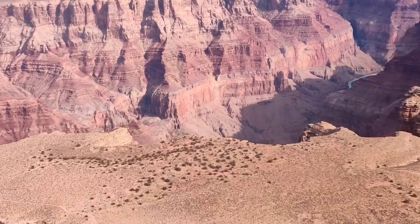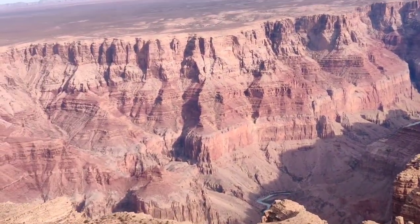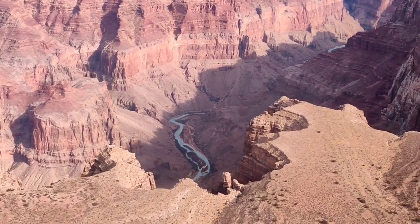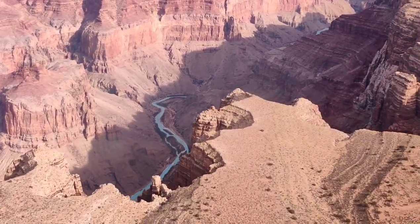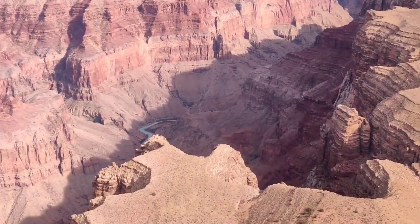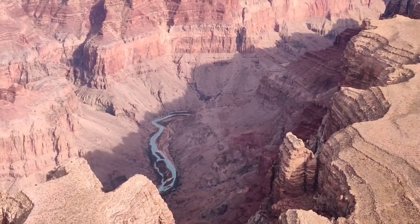From high above, you can see the sparkling Colorado River winding its way through the canyon, creating beautiful curves as it flows. You can even see the confluence of the Little Colorado and Colorado rivers. As you move along, the colors of the rock formations change too, from rich reds and oranges to deep purples and cool blues.